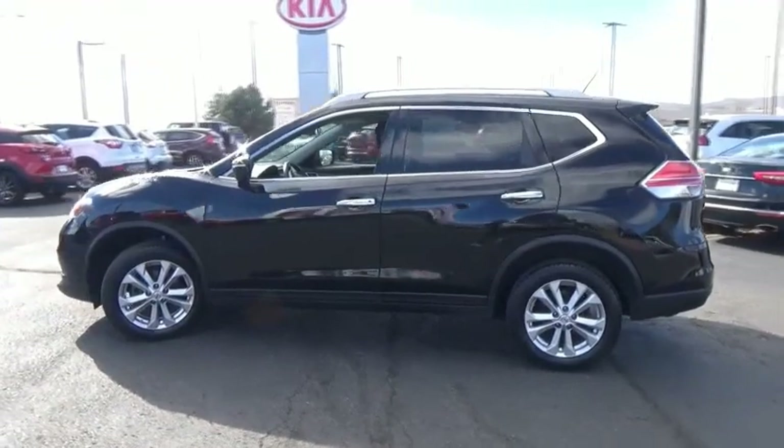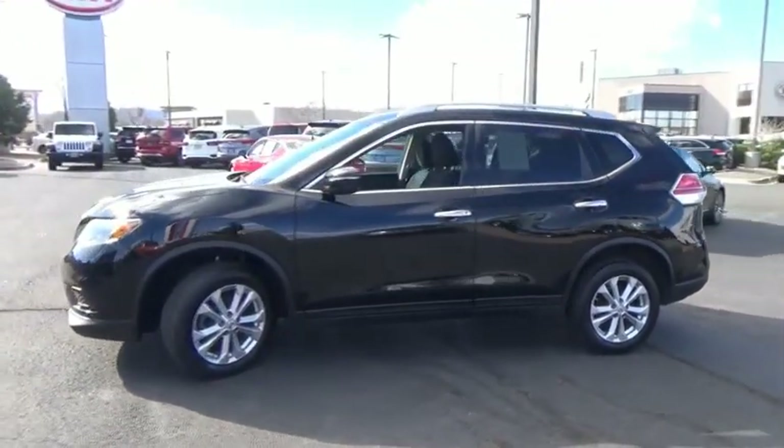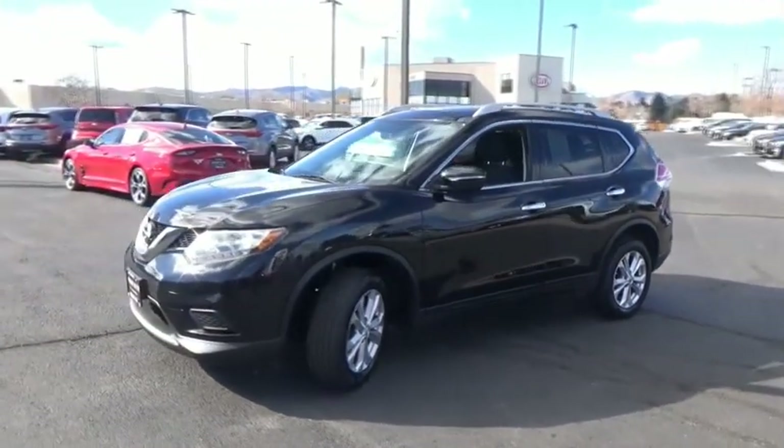This vehicle has less than 70,000 miles. Here are some of this vehicle's great options: center arm rest,